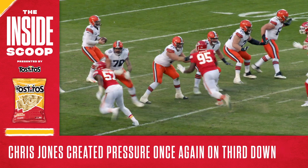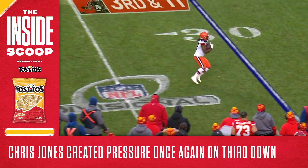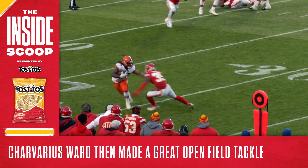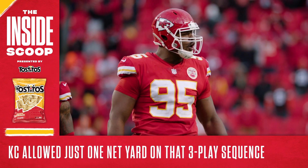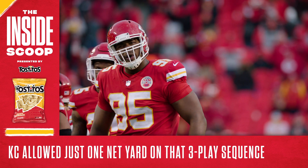That brings us to third and 11, where Chris Jones created pressure again and forced Mayfield to swing it over to Kareem Hunt in the flat. This play wasn't dead though — Hunt is capable of making plays in space, but Charvarius Ward made a great open field tackle and held Hunt to a modest gain. In total, the Browns gained just one net yard on this sequence, and as it turned out, they'd never see the ball again.